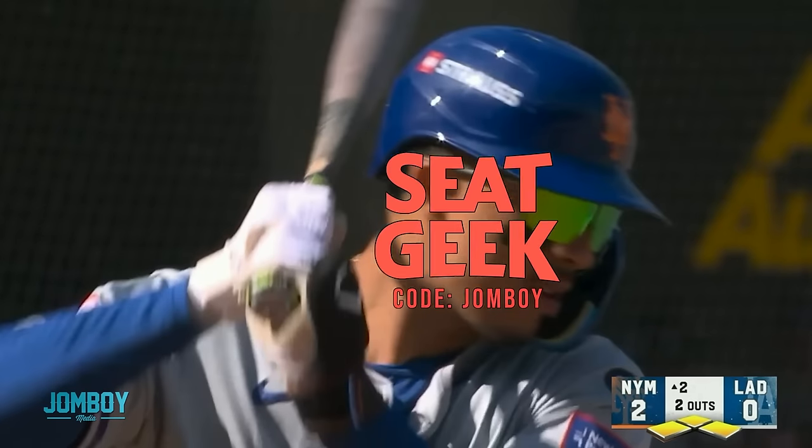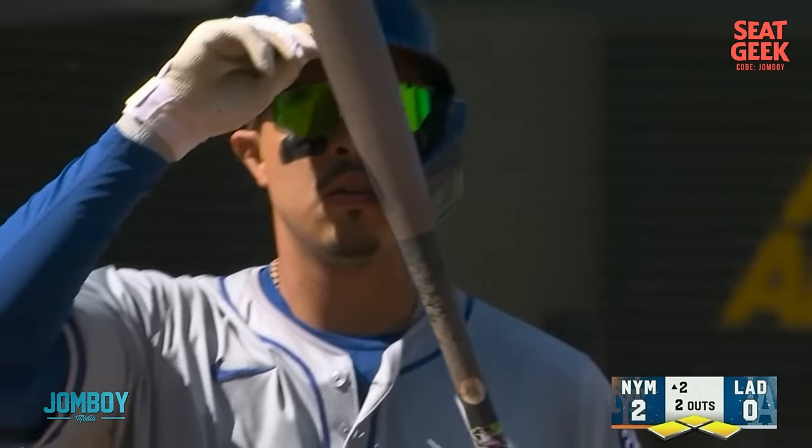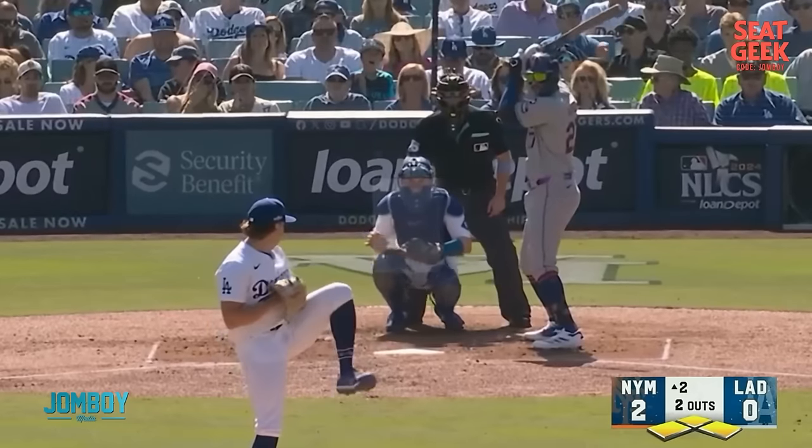This breakdown is brought to you by SeatGeek, by the way. They intentionally load the bases for Vientos. And he said, 'I took that personal.'